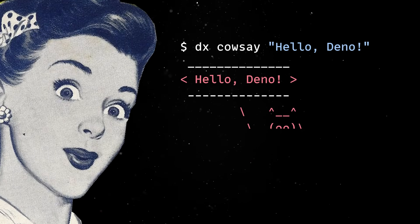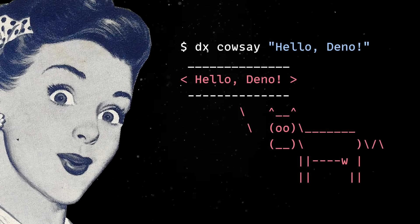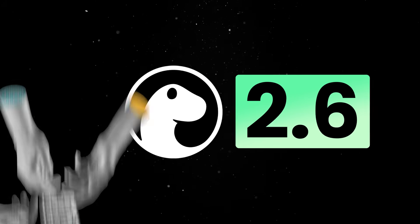With DinoDX, you get the same convenience plus improved security and performance optimizations. This release also brings more granular control over permissions.